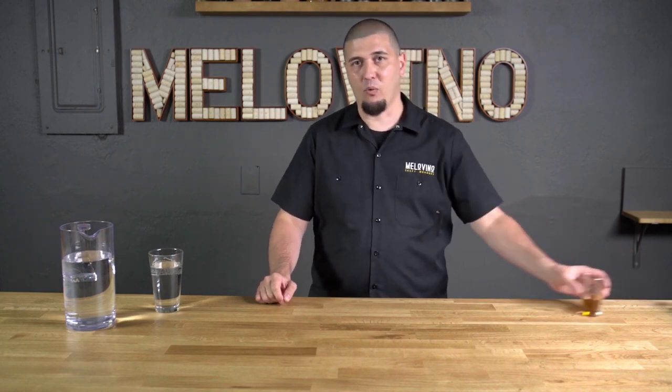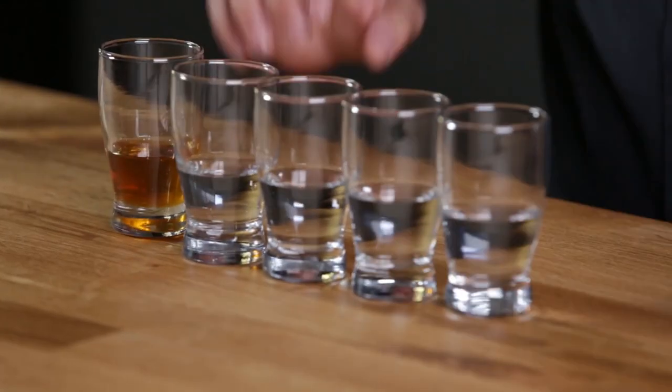Water is very important when it comes to mead. You want to use something very clean — filtered water, store-bought spring water, or even reverse osmosis water, which is what I like to use here at the meadery. For most average mead recipes, it's about one part honey to four parts water, so if you don't think water quality makes a big difference, I beg to differ.